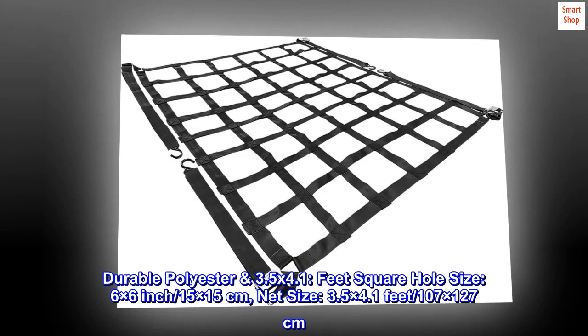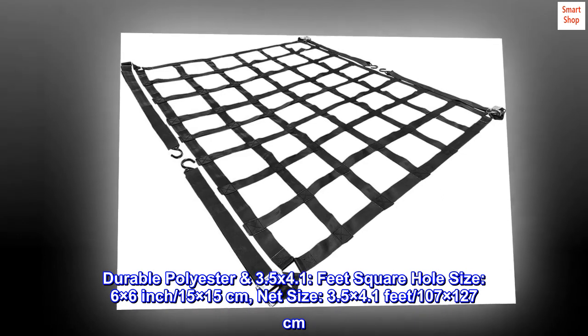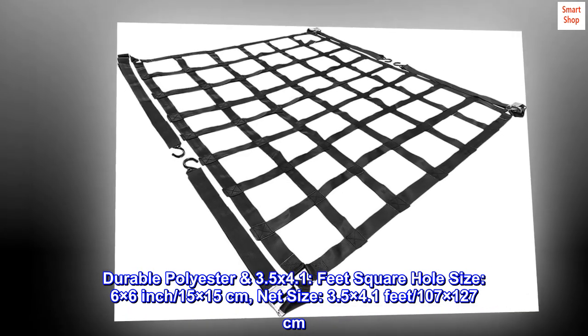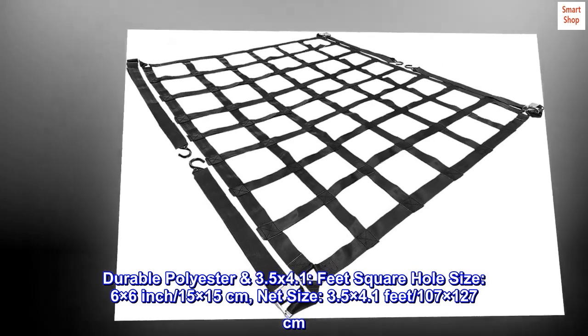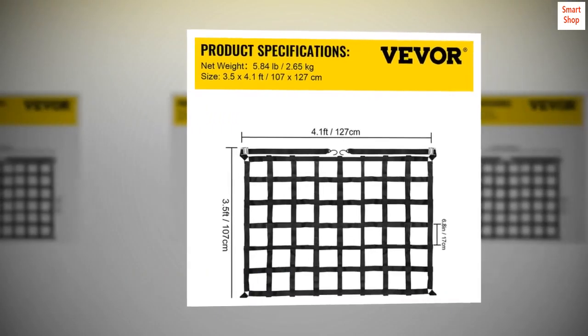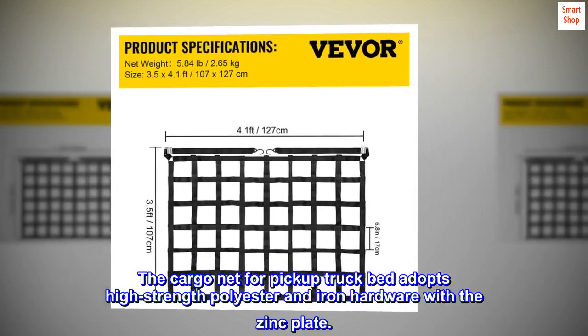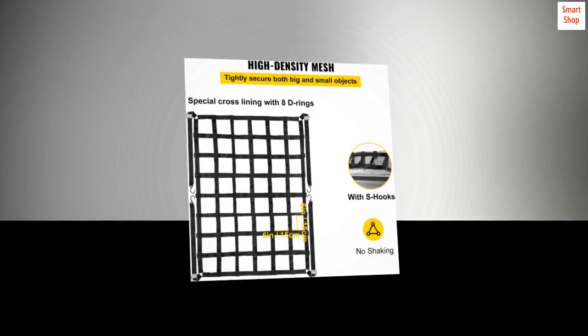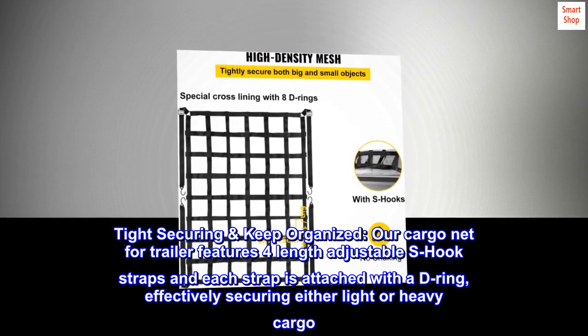Durable polyester, 3.5 x 4.1 feet, square hole size 6 x 6 inch (15 x 15 cm), net size 3.5 x 4.1 feet (107 x 127 cm). The cargo net for pickup truck bed adopts high-strength polyester and iron hardware with zinc plating, keeping cargo tight and organized.